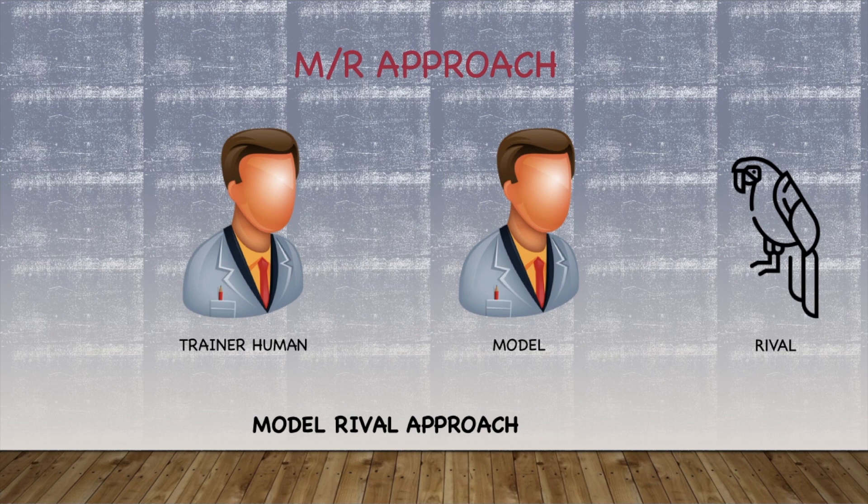Two humans were involved: one would act as a trainer, presenting objects to the second human and asking what is same or what is different. The trainer would give praise and rewards — both objects — if the second human responded correctly, and show disapproval by removing the item for wrong answers. Alex found the second human a rival and tried to get the trainer's attention by giving the right answer first. If Alex answered correctly first, he would get the object. The roles of trainer and model were regularly reversed.